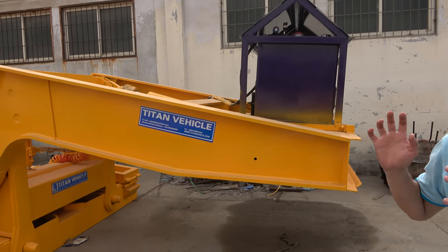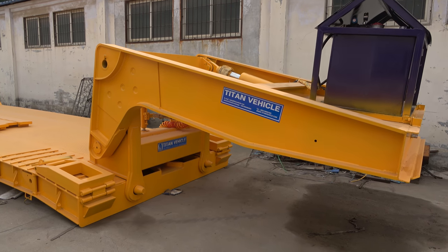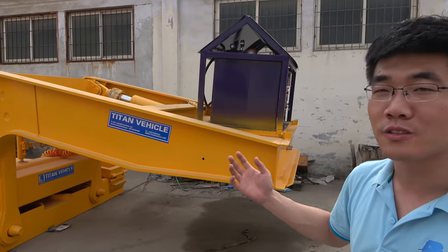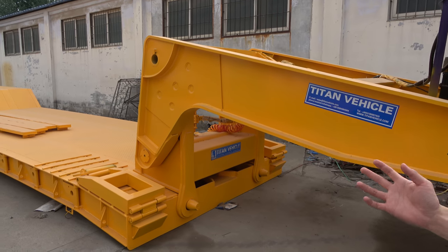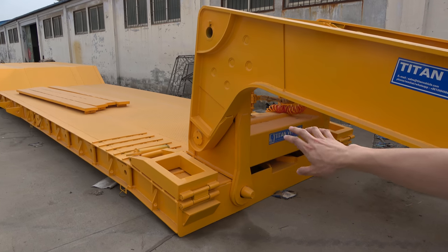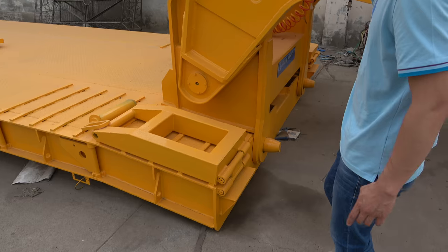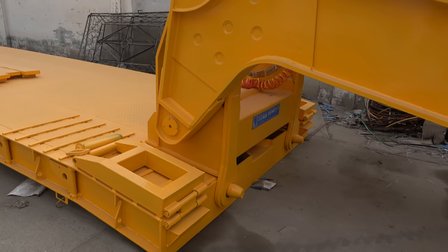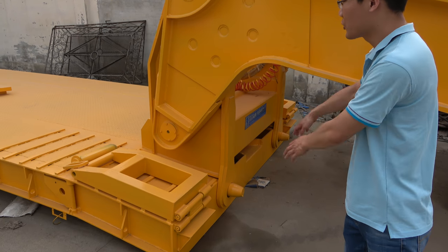Now I will introduce some details about our low-bed trailers. This low-bed trailer is called a detachable gooseneck low-bed trailer. That means its gooseneck can detach from the front of the chassis. The gooseneck can detach from here, and then the equipment can come out from there, from the front of the trailer to climb on the back.